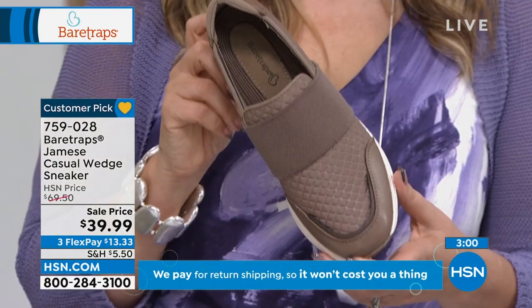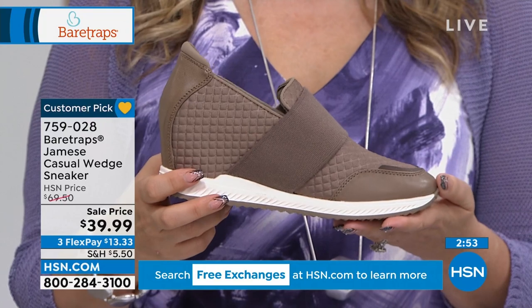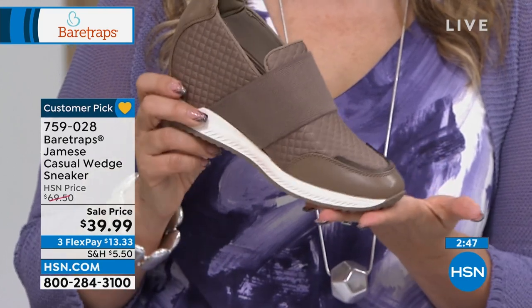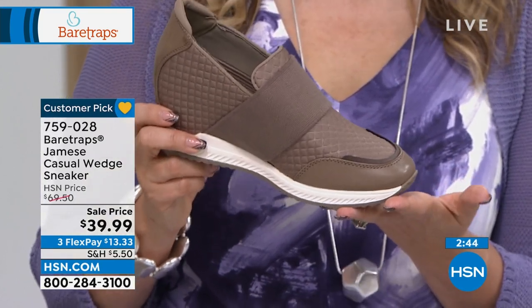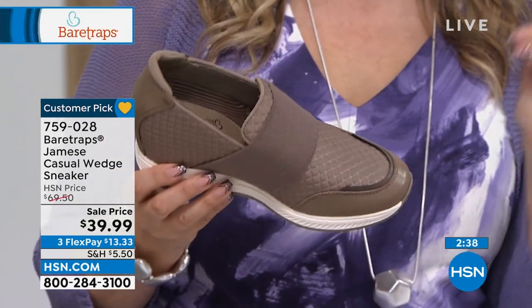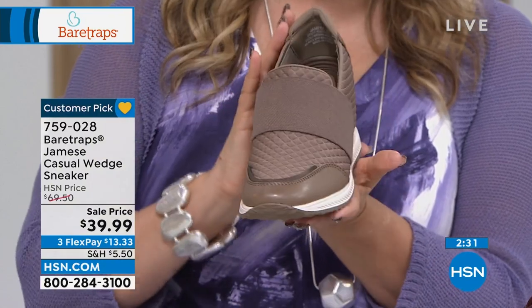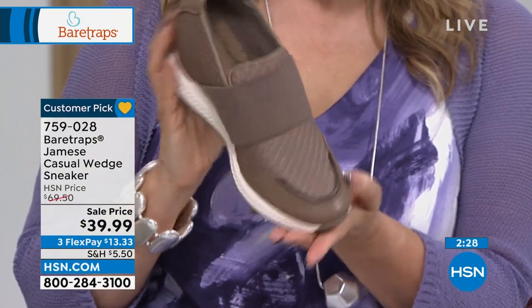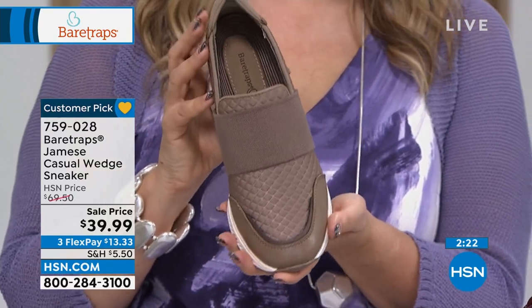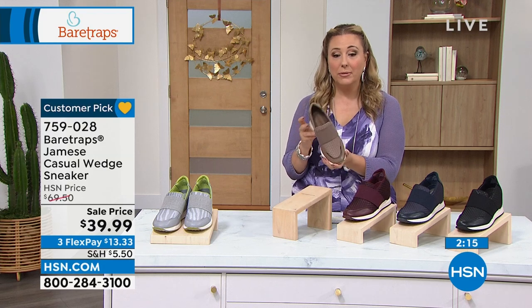Sizing is 5½ through 11, medium width and wide width. The athleisure trend that started in the last few years is not going anywhere. This would be the cutest shoe with a tan jogger — I could see this in a magazine with celebrities. The quilting looks so incredibly expensive — it does not look like $39.99. And this goes right into fall. This is buy it now, wear it now, and you'll wear it all season. I do have medium and wide width.